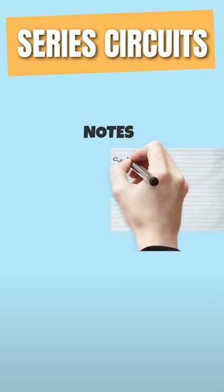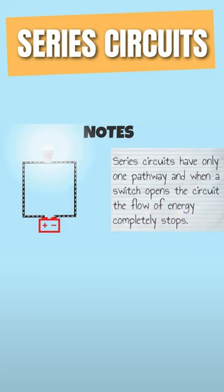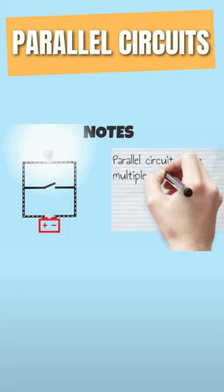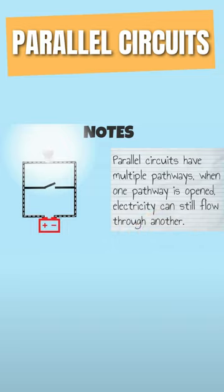Series circuits have only one pathway, and when a switch opens a circuit, the flow of energy completely stops. Parallel circuits have multiple pathways. When one pathway is opened, electricity can still flow through another.